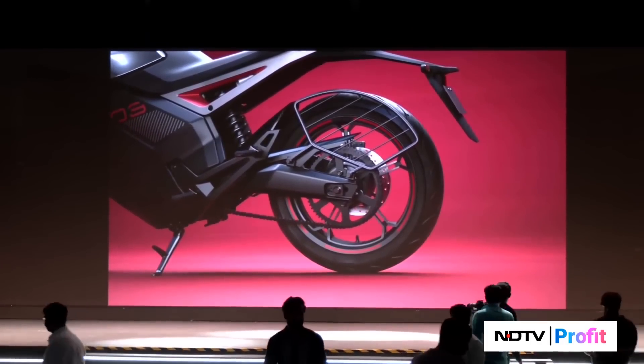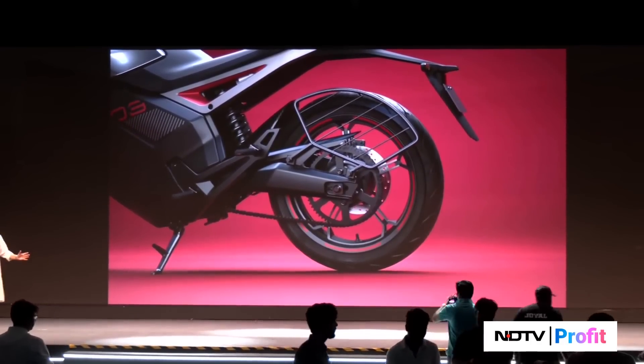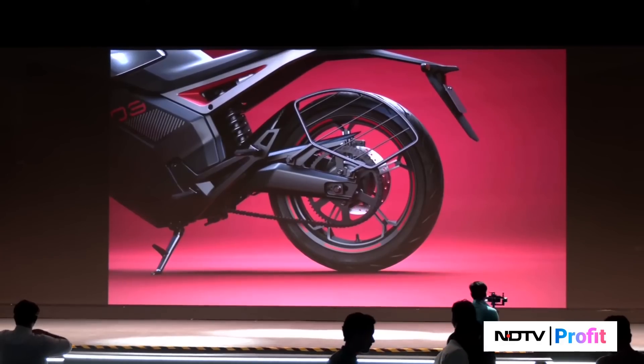Photo le le na. Or bhi bikes hain, sab ki sath me photo le le na. Bahut saari bikes hain stage pe aane waali hain.